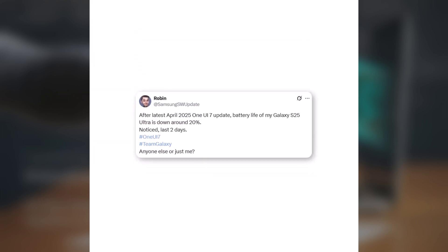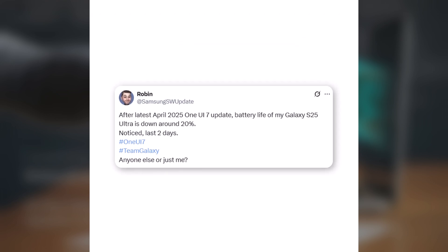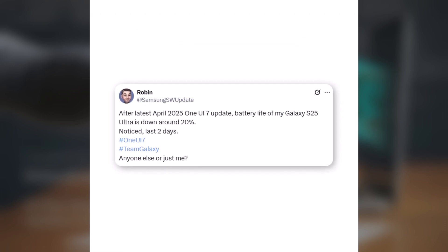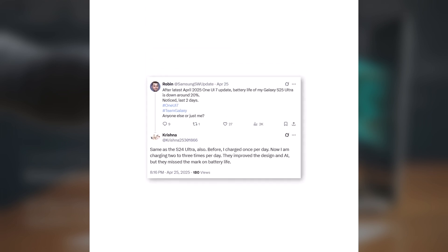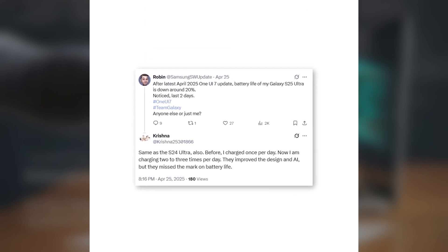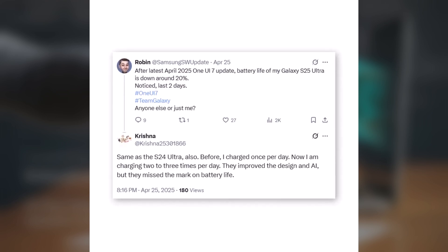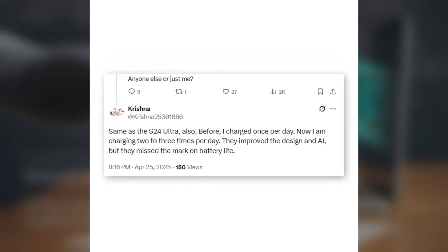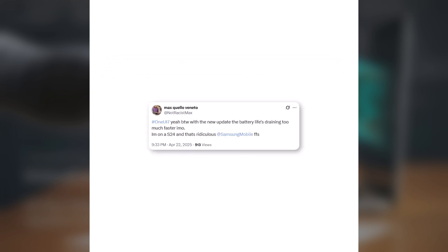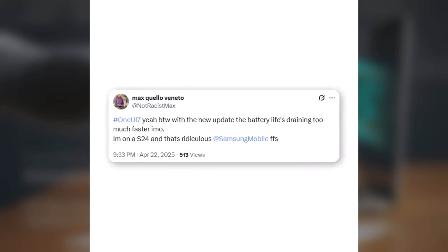For example, Robin noticed his S25 Ultra's battery performance got about 20% worse after the April 2025 update, and he asked other users on X/Twitter if they were seeing the same problem. Many others shared similar complaints on social media. One Galaxy S24 Ultra owner said, 'Earlier I used to charge my phone once a day, now I have to charge it two to three times a day.' Another S24 user mentioned that while the design and AI features got better, the battery life became much worse.